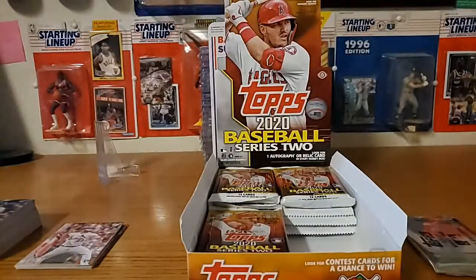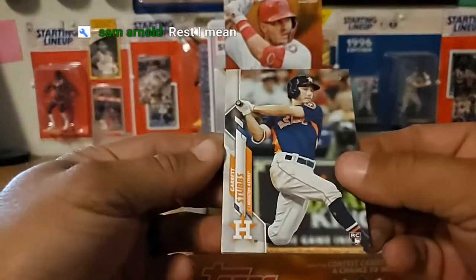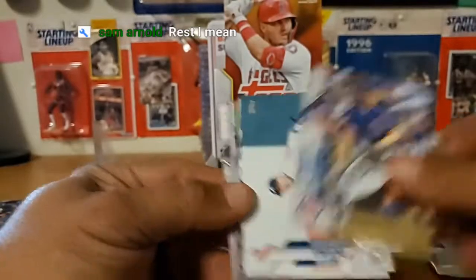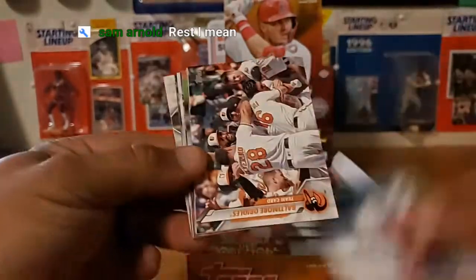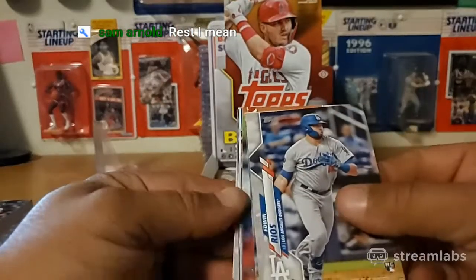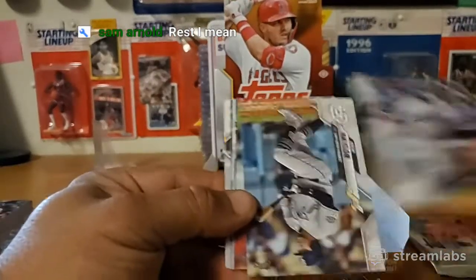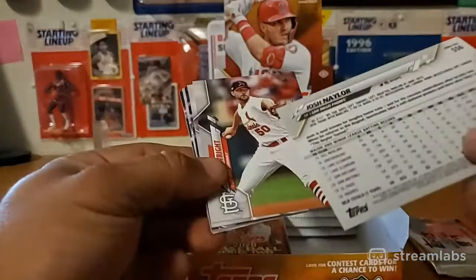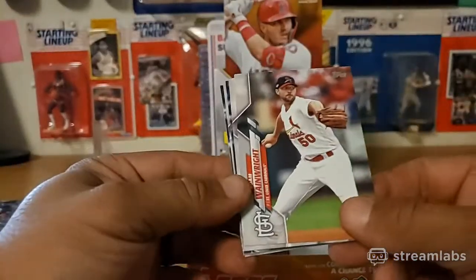Let's see what this one is. My card will go strictly to eBay, that's for sure. Garrett Stubbs rookie, Yu Darvish, Adam Duvall. Orioles team set - goes to the side. Edwin Rios rookie, Jonathan Naylor - that's not his rookie, is it? Adam Wainwright.